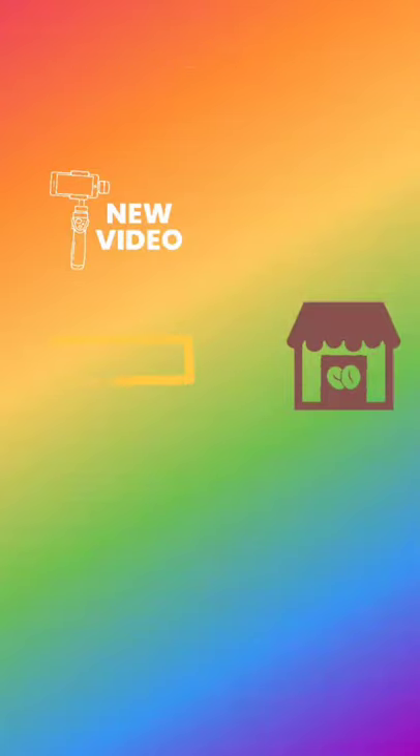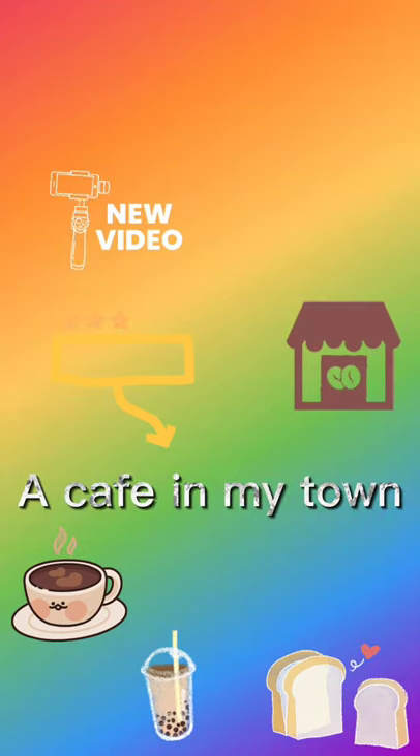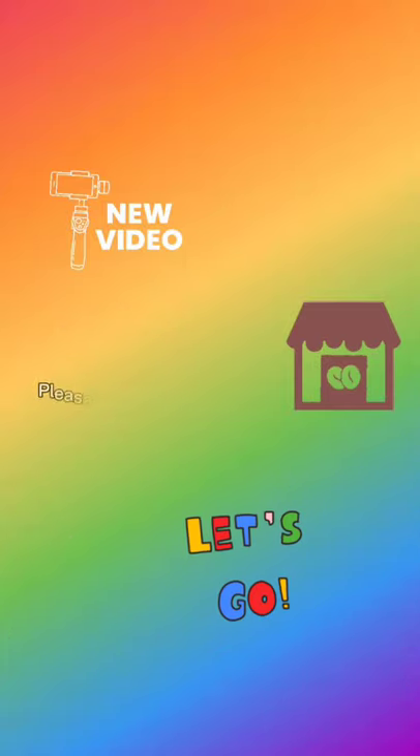Hi everyone, in today's video I'm going to talk about a cafe in my town. This was a coffee and bakery shop I visited last Sunday, so please watch my video till the end.